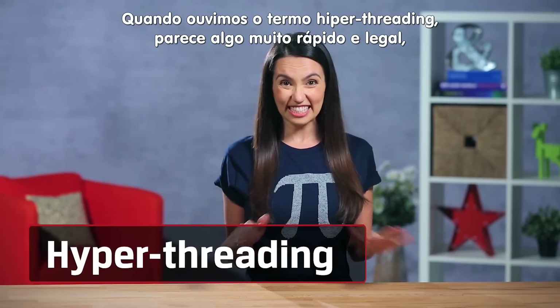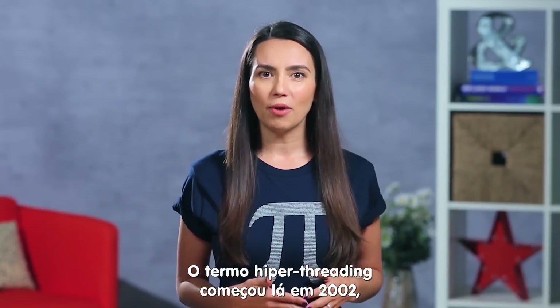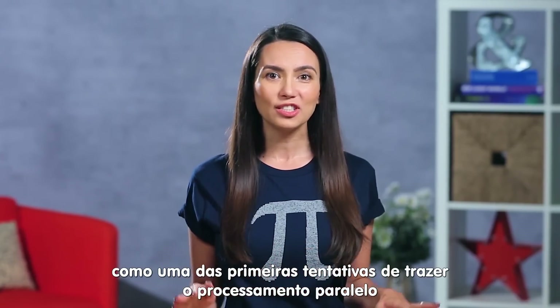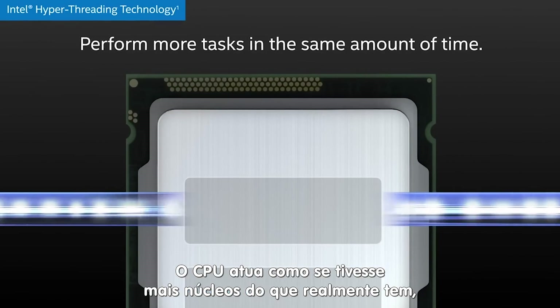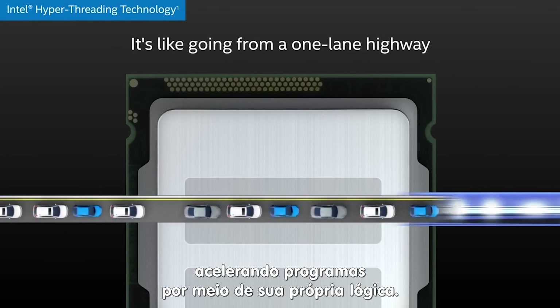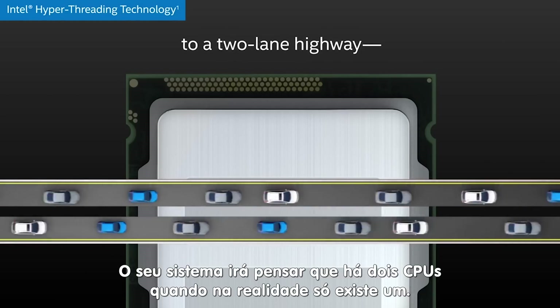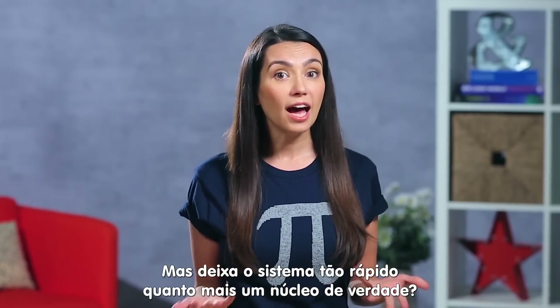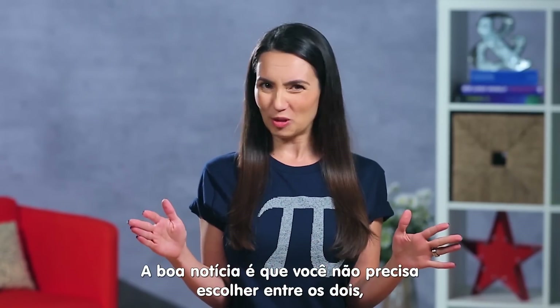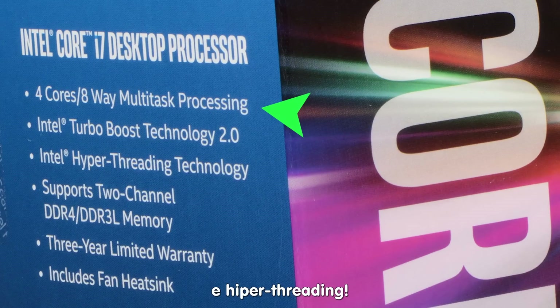When you hear the term hyper-threading, it sounds really fast and cool, but what does it actually mean? The term hyper-threading dates all the way back to 2002 as one of the first attempts to bring parallel processing to consumer PCs. The CPU acts as if it has more cores than it actually does by speeding up programs via its own logic — your system will think it's got two CPUs when it really only has one. Does this speed up the system? Absolutely. Is it as fast as having more than one core? Not necessarily. Good news is you don't have to choose between the two, because nowadays you can get CPUs with multiple cores and hyper-threading.